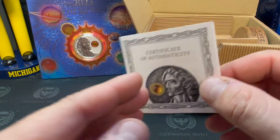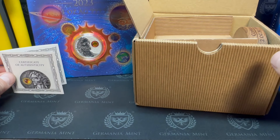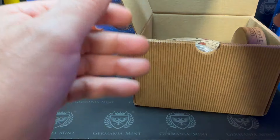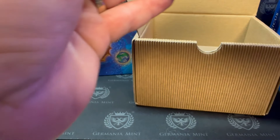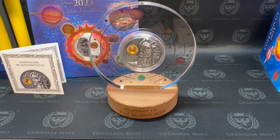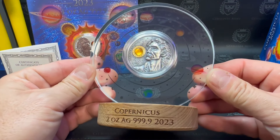Classic holographic Germania Mint. Let's see if the coin itself is numbered. We're going to get out some of this packaging, set it off to the side. Look at this thing — there's nothing else in that box. Check out this display.